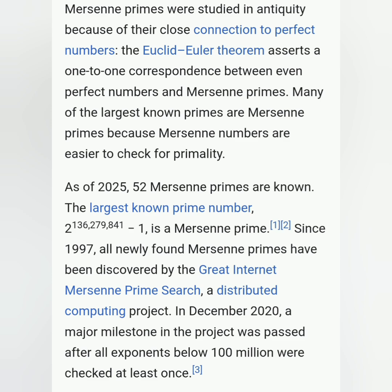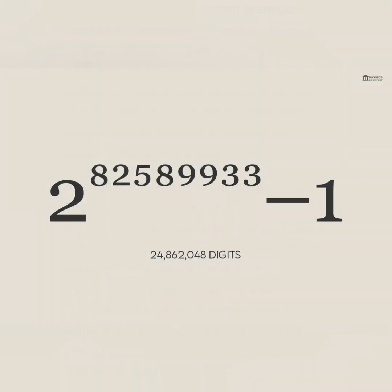Modern discoveries via computers: from the 20th century onward, massive collaborative projects like GIMPS — the Great Internet Mersenne Prime Search — have found the rest. The largest known prime as of 2025 is 2 to the power 82,589,933 subtract 1, discovered in December 2018 by GIMPS. It has 24,862,048 digits.